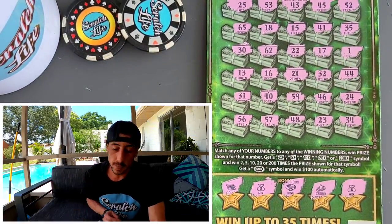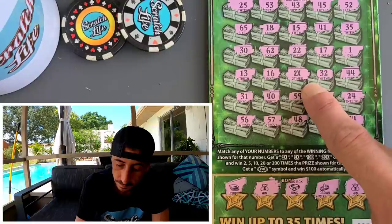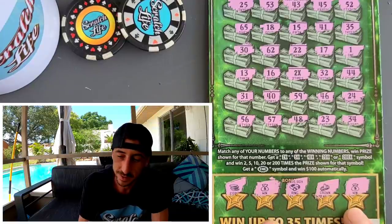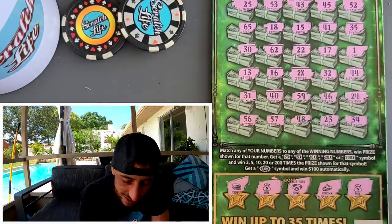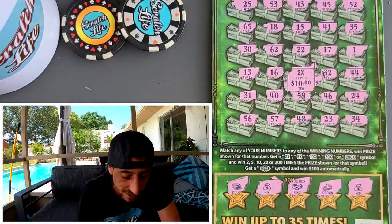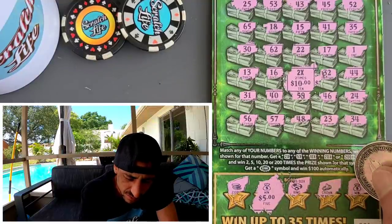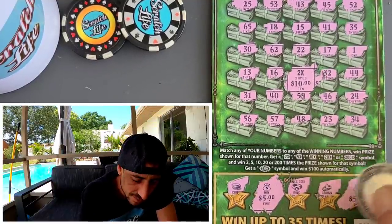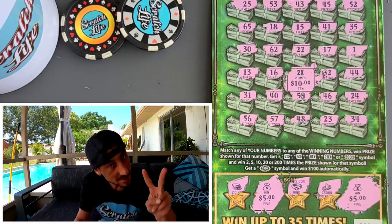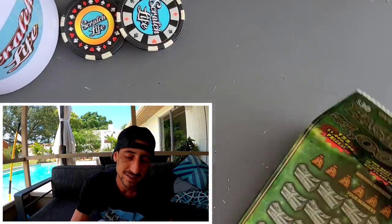We got 2x and two money bags — let me take a picture of this. We got the 2x and two money bags, so let's see what we got. They could put 40 and 40, or 40 and 10. Here we go — $10. For a split second I thought it was $50, but it's our money back. Good old dirty Florida. Two money bags and we get money back — we'll take it. Hoping for the ticket seven smash.